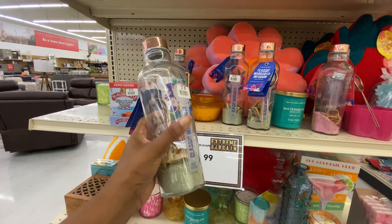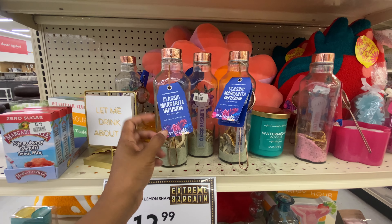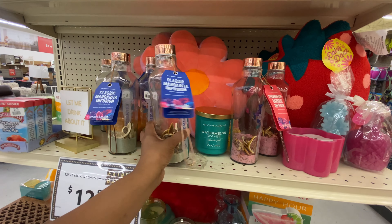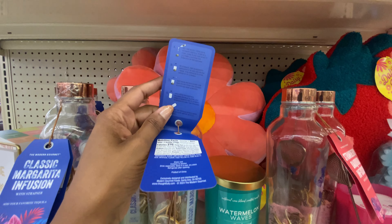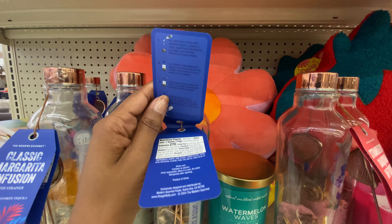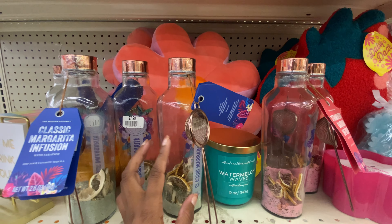Look how cute this is from the brand Modern Gourmet — they have infusion shakers. If you checked out my Marshall's shop-with-me, we found some products just like these. They have a classic margarita and a strawberry daiquiri — all you need to do is add your favorite rum for the daiquiri or your favorite tequila for the margarita. It even gives you a cute little strainer, and these cuties are only $7.99. You add your tequila, let it sit to get infused, then use the strainer to pour over ice — happy drinking.